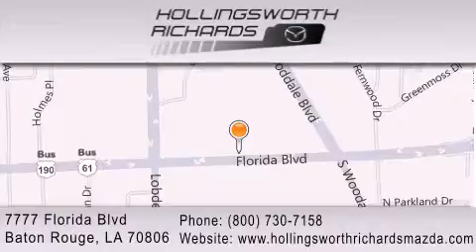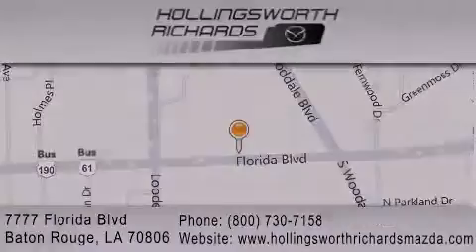And as always, remember, at Hollingsworth Richards, we're making deals every day. We'll see you later.